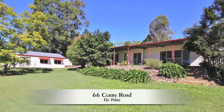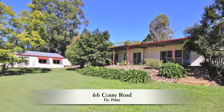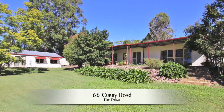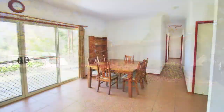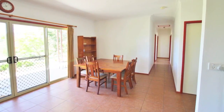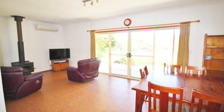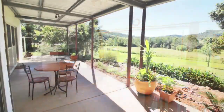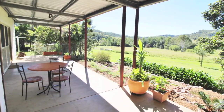On over 10 acres of land with Mary River frontage, this unusual property has two dwellings in a peaceful and beautiful setting. The home has an open plan living and dining area with a split system air conditioner, fireplace for chilly winter evenings, and sliding doors opening onto the wide covered rear veranda where you can enjoy the view.